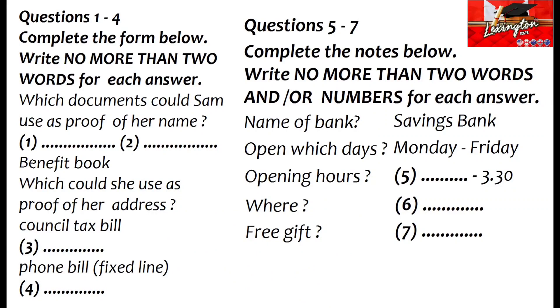The test is in four parts: part one, part two, part three, and part four.